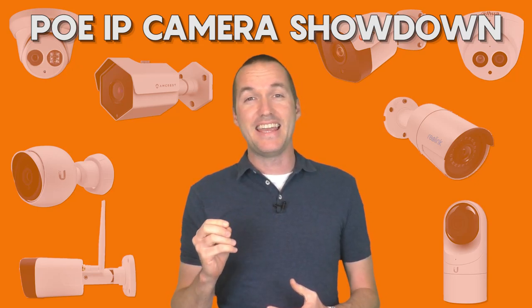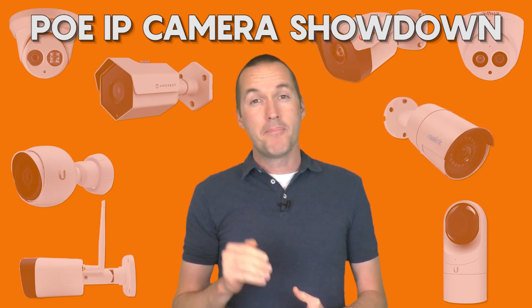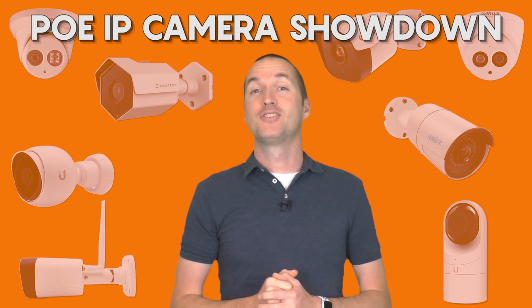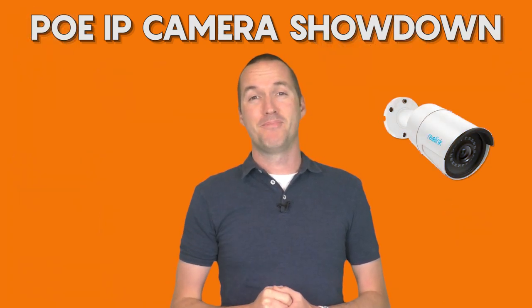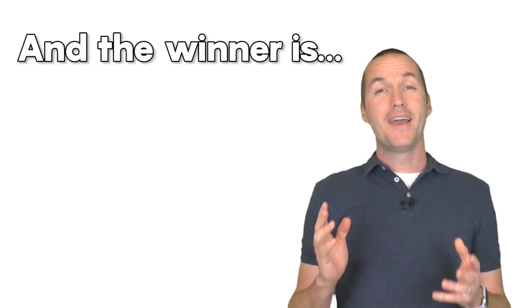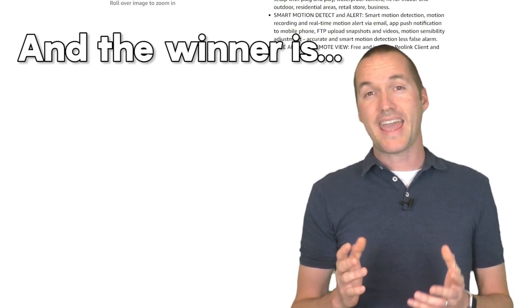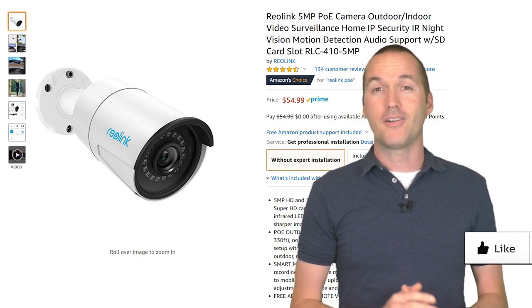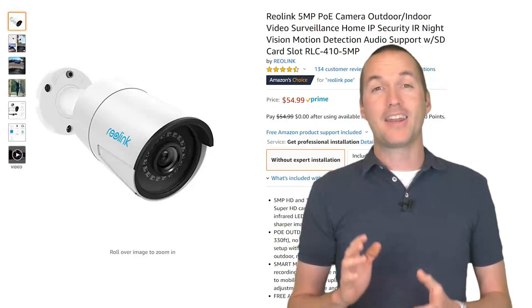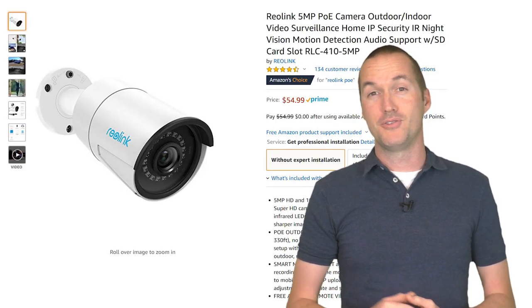Today on The Hookup I'm going to take these 8 PoE security cameras and put them through their paces to tell you which one is the best by far. Spoiler alert, it's this one. Straight to the point, the best all-around camera that I tested was hands down the Reolink RLC410. Stick around to see why, but if you're in a hurry I can assure you that you won't be disappointed if you choose the Reolink.